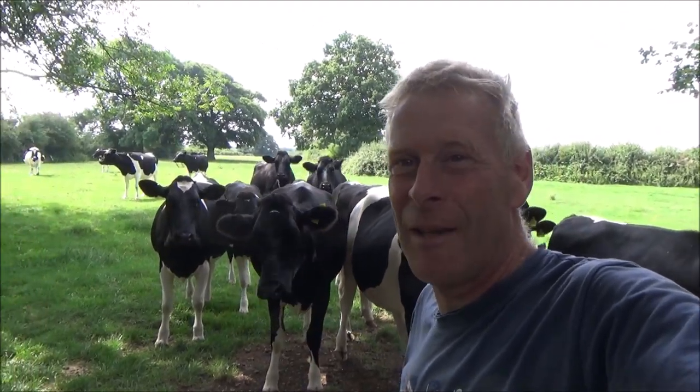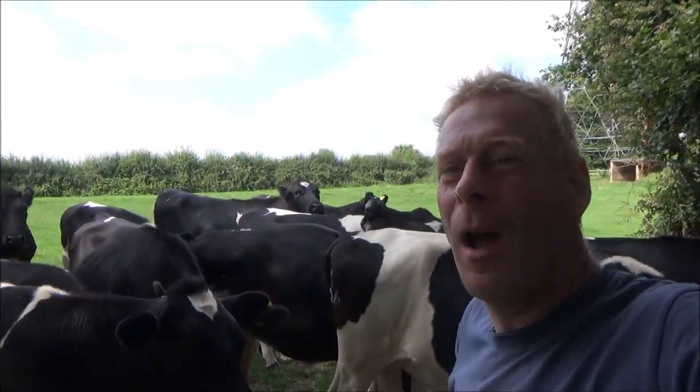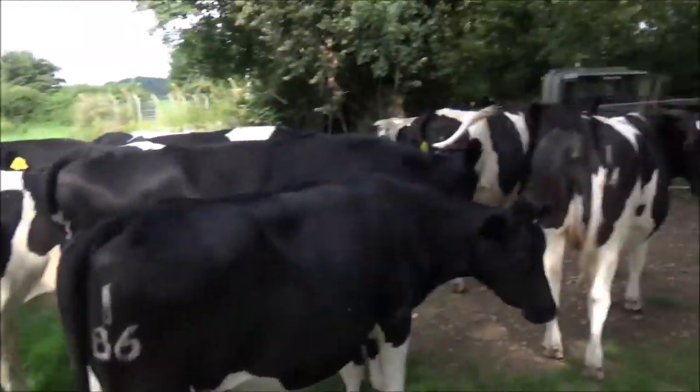I've just come down to check the young cattle - they're just behind me, all looking quite healthy. But I'm going to look at something that's not healthy here. I'm going to look at the elm trees and have a little chat about Dutch elm disease on the farm, because it's something that's been around for a while but comes back in waves. We'll have a look at the cattle first and then look at some Dutch elm disease.